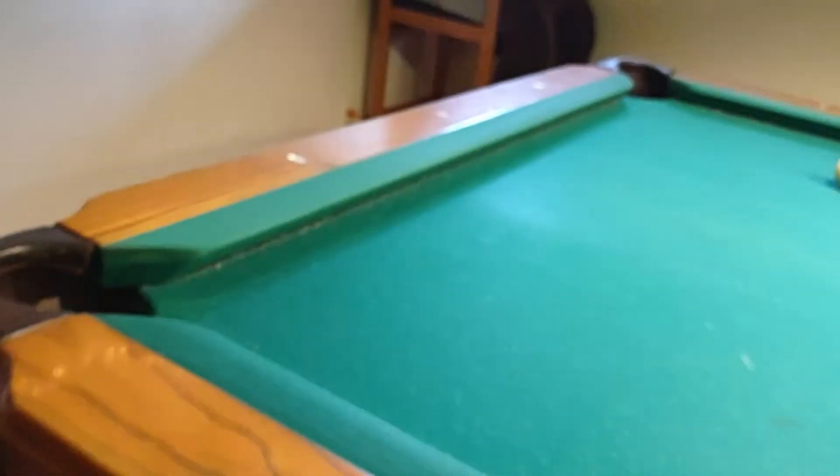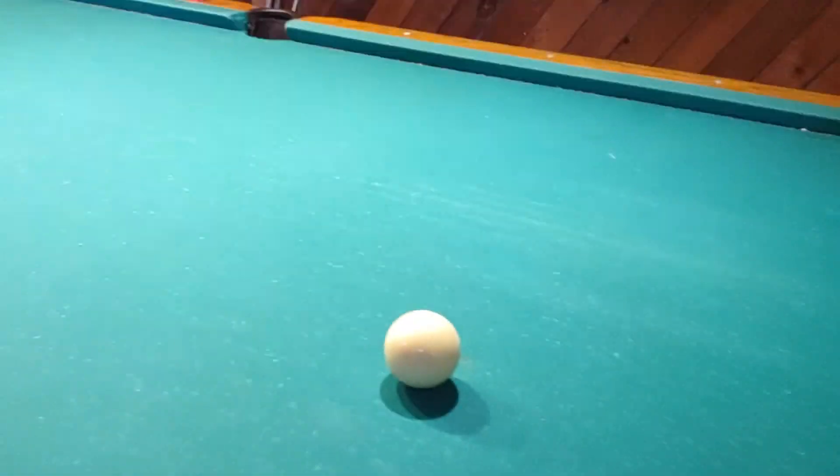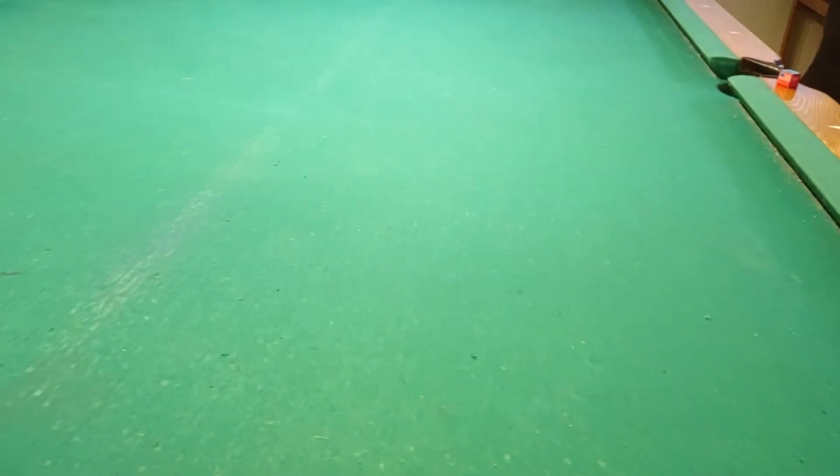We are getting ready to make over this table — it is worn and damaged, it has been through a lot. We have had this table for eight years while we lived in this house, a little longer than that. It needs a makeover, so we are looking forward to getting new felt on the rails and on the table. The pockets have been damaged over the years, you can see they're falling apart — it's very thin felt. This is a Simonis felt, but it's just been worn too much over the years.